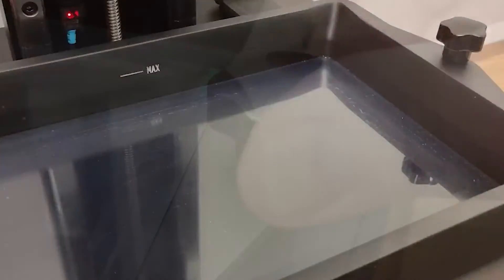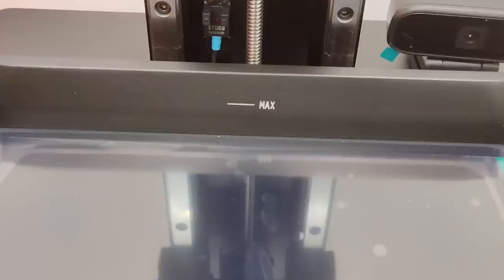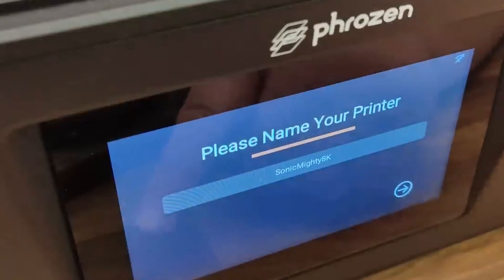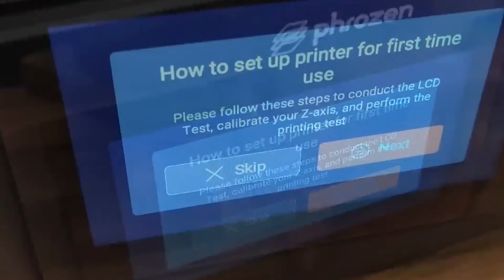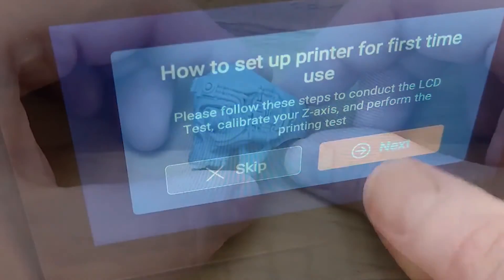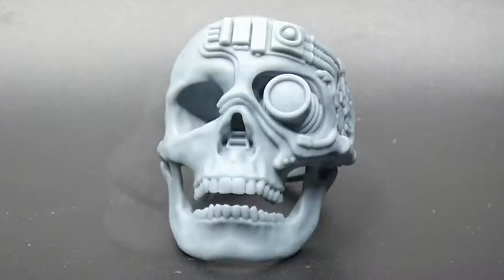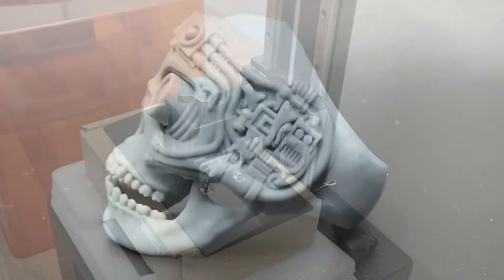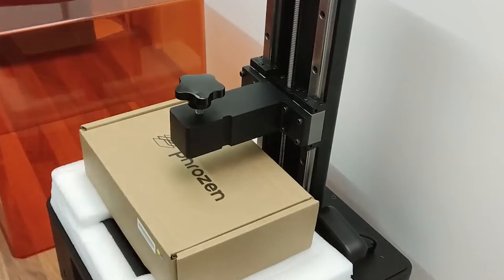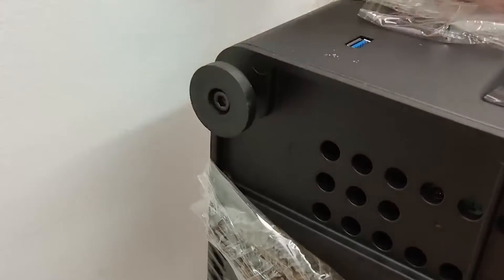One of its key features is the incorporation of a monochrome LCD screen, a technological leap that not only enhances printing speed but also significantly boosts overall efficiency. This innovation underscores the Sonic Mighty 8K's commitment to providing a seamless and swift 3D printing experience. Moreover, the printer's innovative design is geared towards maximizing productivity while upholding superior print quality, making it a preferred choice for professionals and enthusiasts alike.